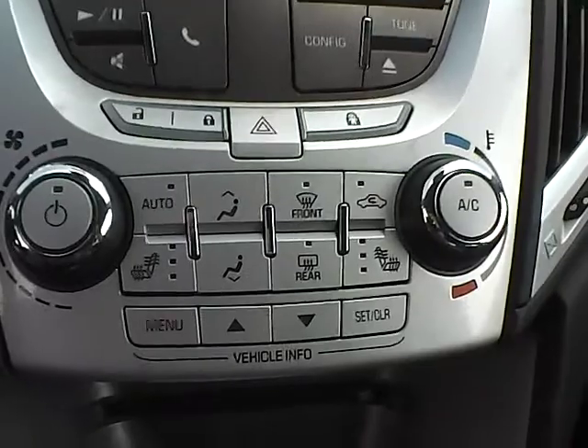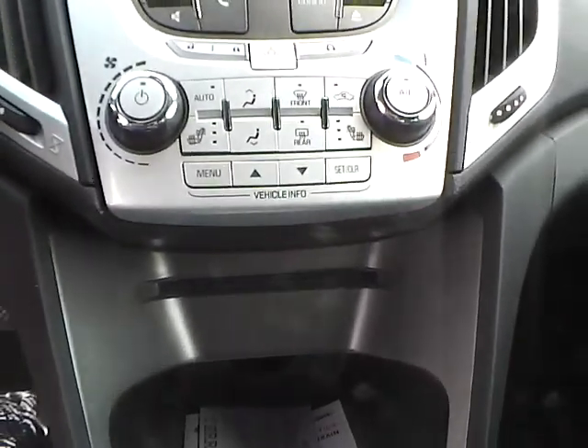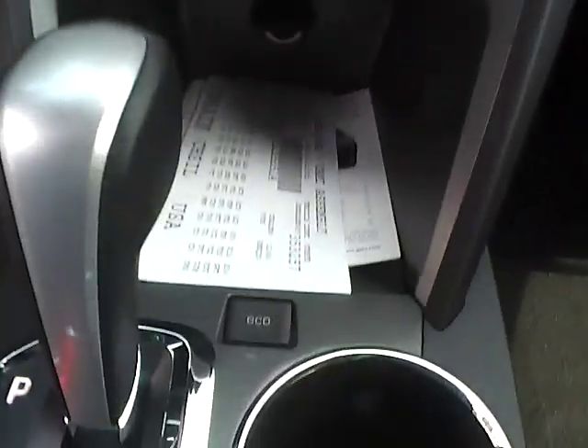The Terrain also offers automatic climate control, heated seats, a CD player with MP3 playback, auxiliary audio inputs, and an eco mode.